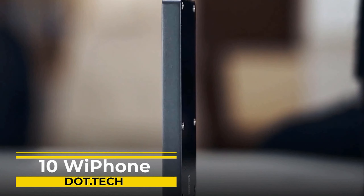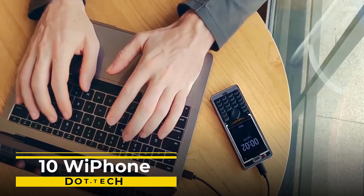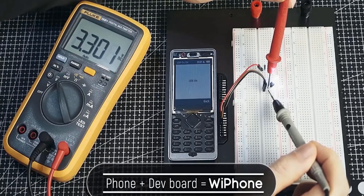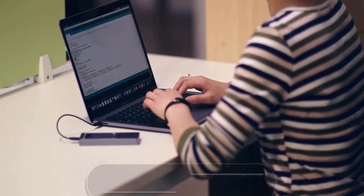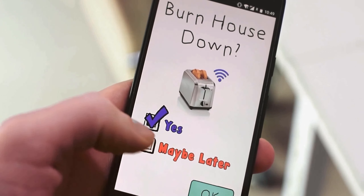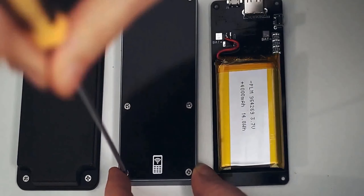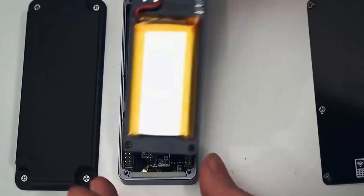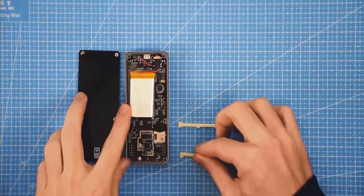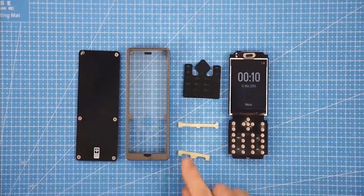This device is all about customization and endless possibilities. With its modular design, you can tinker with the hardware, install custom software, and turn it into your very own development platform. The real star of this unique phone is its customizable motherboard — you have the power to swap out components, upgrade the camera, battery, or processor, and even add new features to take your device to the next level.